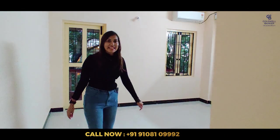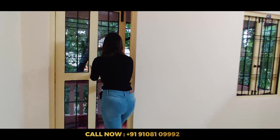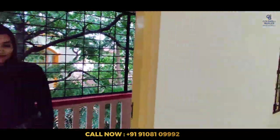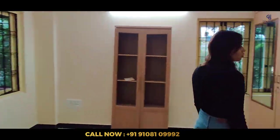So, this is the second bedroom. And this also has a balcony. And this bedroom has an attached washroom.